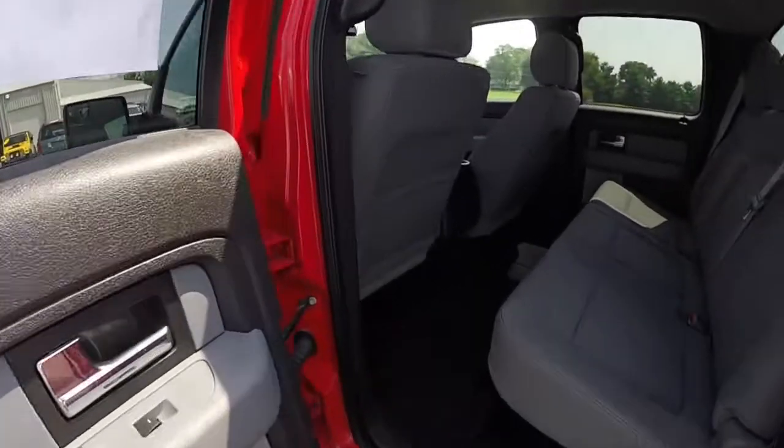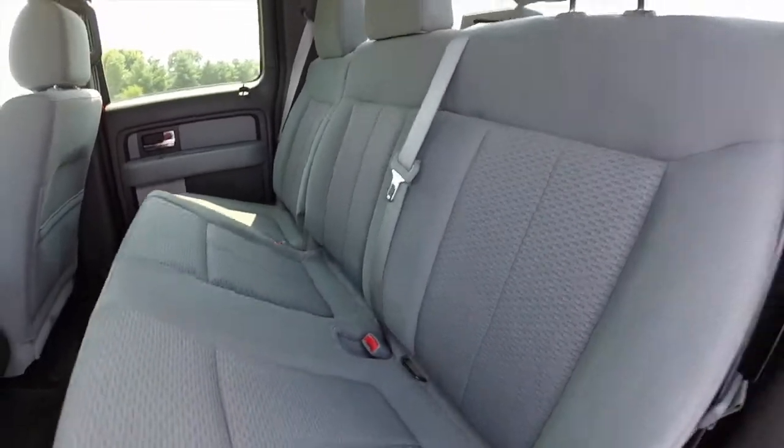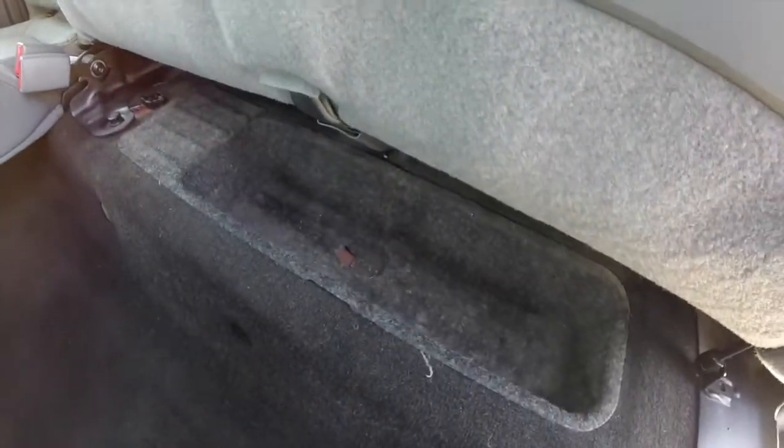Looking at the rear seat — very, very spacious. Seats three across. Does have fold-up seats with hooks and additional storage below.